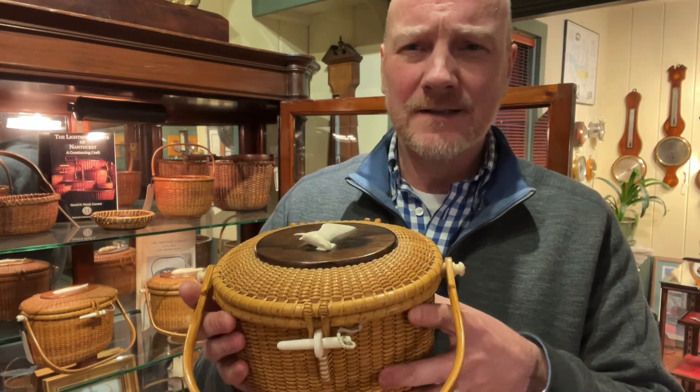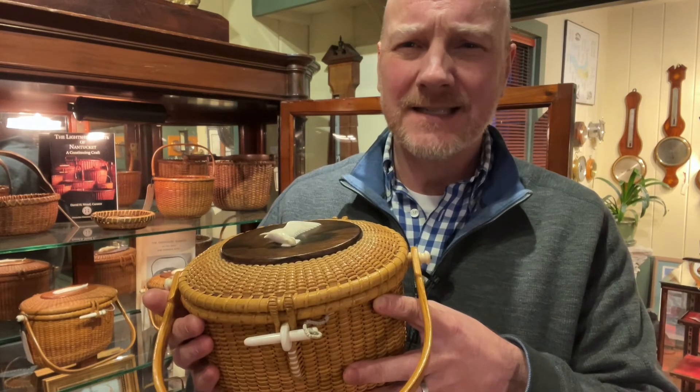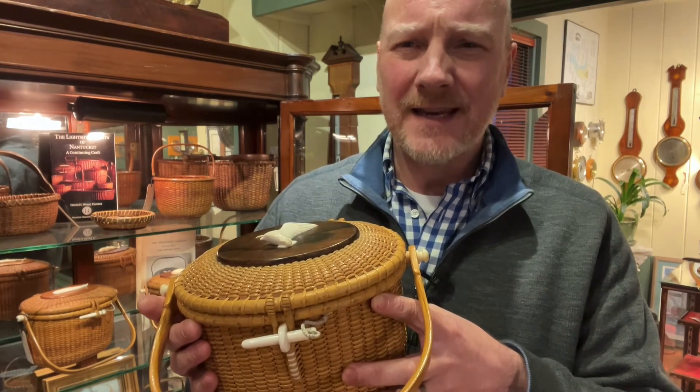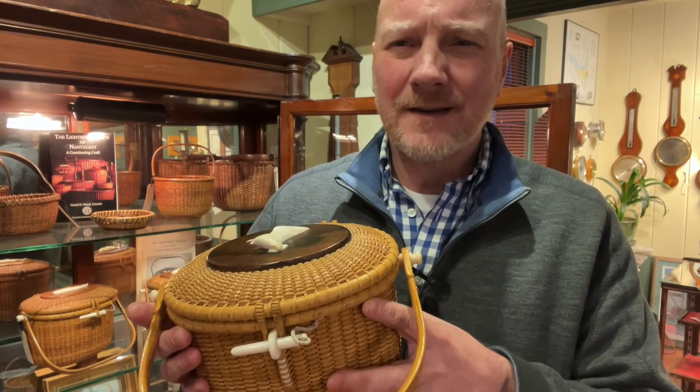Available at Paul Madden Antiques. You can find us on the web at paulmaddenantiques.com or feel free to give me a call toll-free at 888-888-1938. Thanks again.